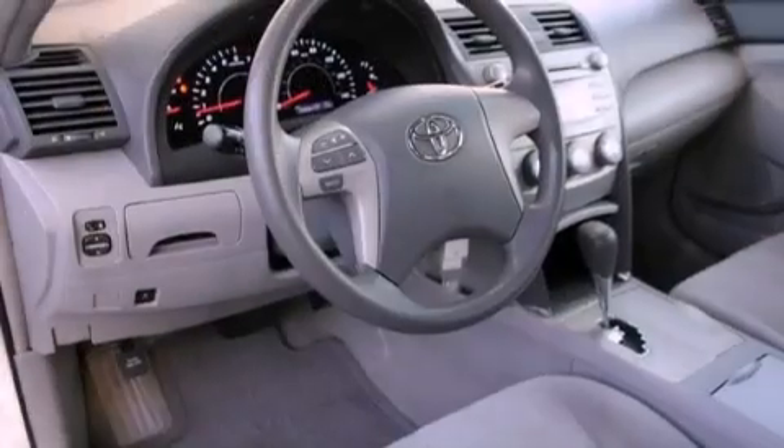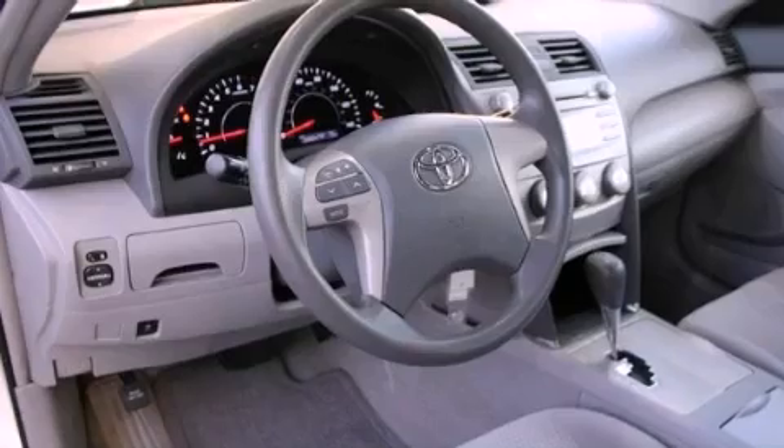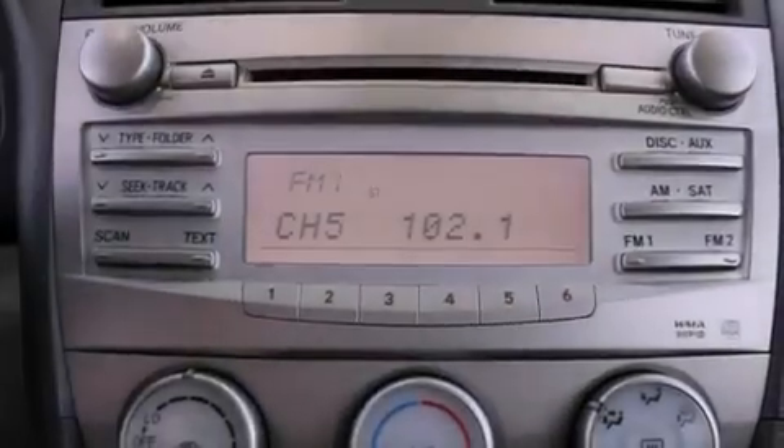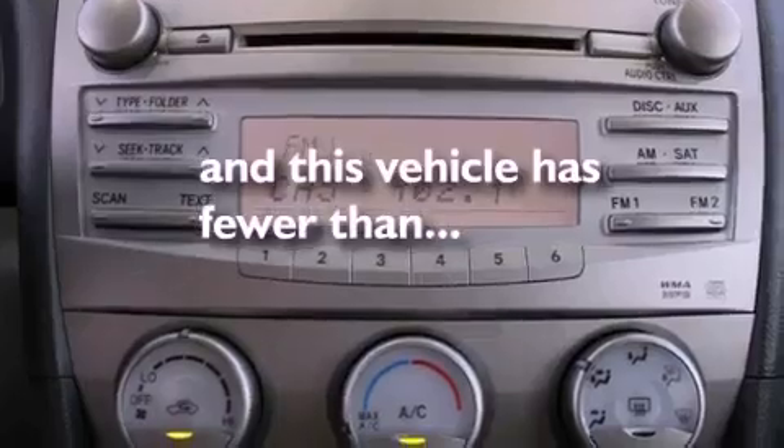Side impact airbags, latch-ready child seat anchors, a rear window defroster, a keyless entry system, and this vehicle has less than 40,000 miles.